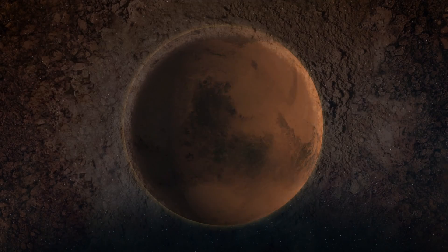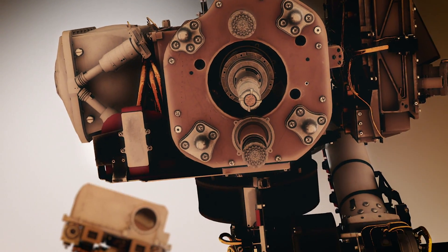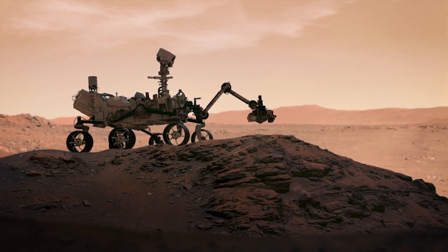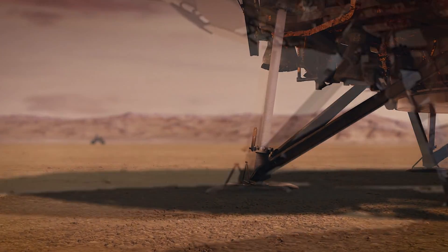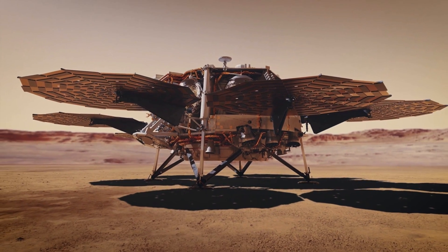The complex plan for how to do it, referred to as mission architecture, has been evolving for many years. The current architecture has Perseverance delivering its onboard collection of samples, which are tightly sealed inside tubes, to a lander that would arrive on Mars several years from now. That lander would need to be the biggest one ever sent to Mars.